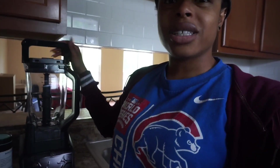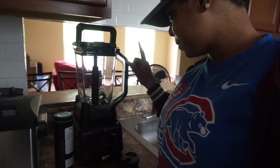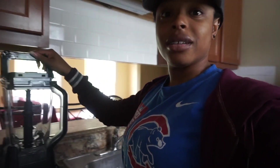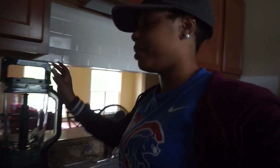One thing that I'm actually really excited about that we got is this overly complicated Ninja Blender. When I tell you this thing is complicated — I can't even get the lid on here. Like, every time I try to close it, it pops right back. I don't know what I'm doing wrong, but I'm really about to sit down and watch some videos on how to use this blender because I can't wait to make a smoothie with it.